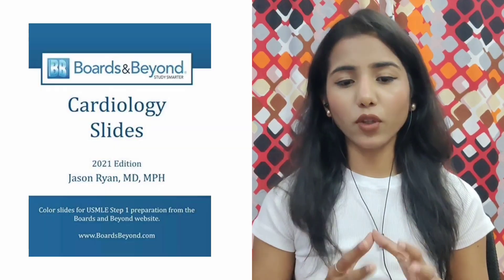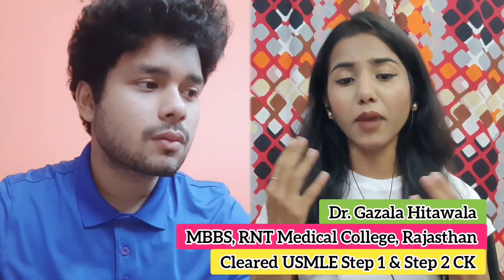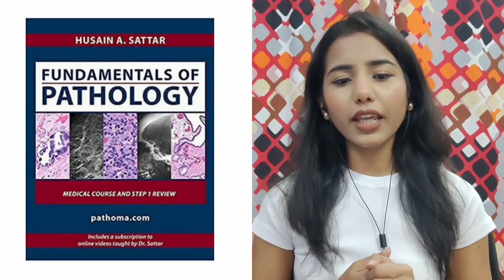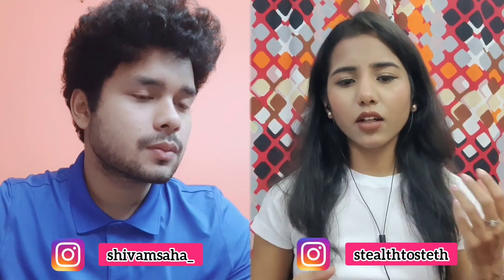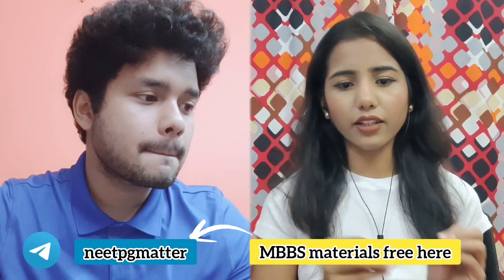There is one more resource, which is Boards and Beyond. It explains everything in a video format corresponding to what's in First Aid. First Aid gives you one-liners, but Boards and Beyond provides the deeper understanding behind them. Then we have Sketchy Medical — an animated format for microbiology and pharmacology, which are very heavy memorization subjects. The story-format animated videos make memorization much simpler. Lastly, for pathology, we have Pathoma by Dr. Hussain Sattar, which is brilliantly explained, very affordable, and comes with both videos and a book. These resources are enough to go for the Step 1 exam.